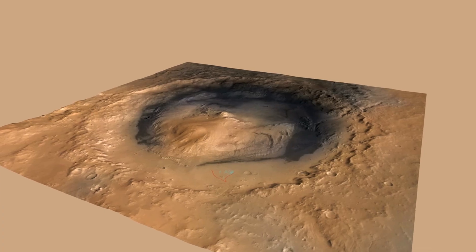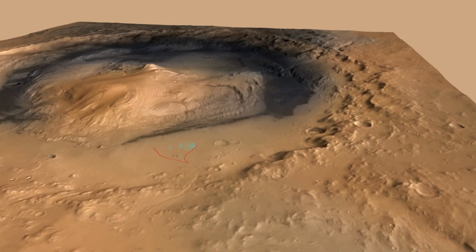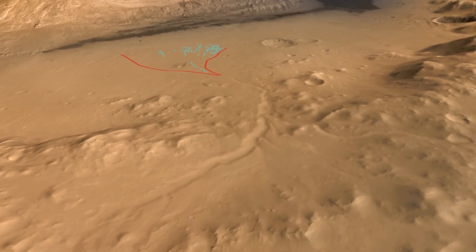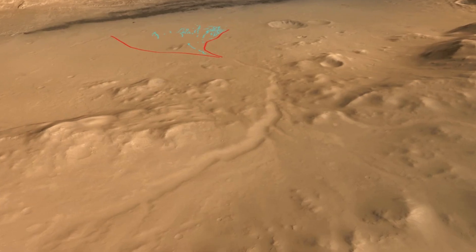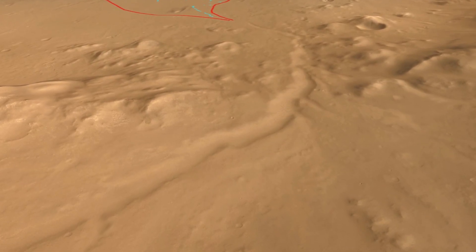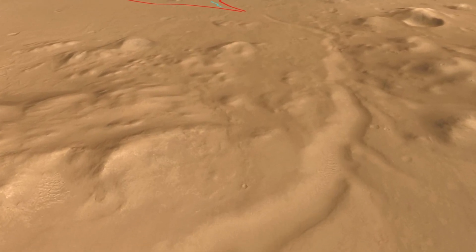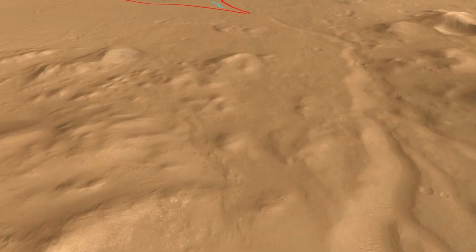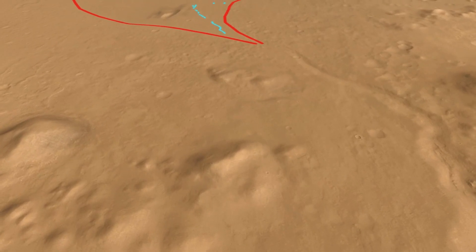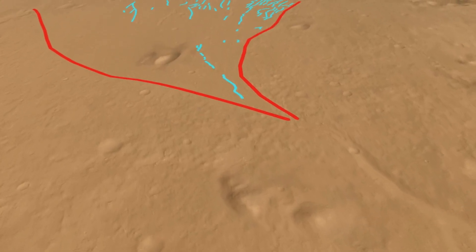This is Gale Crater, and we're flying in toward the Curiosity landing site. On the image, you'll see red lines delineating the boundary of an alluvial fan, and the blue delineates fossil channels. In the foreground, you'll see a canyon that's some 18 kilometres long, 30 metres deep, and 600 metres wide. That sediment was eroded and deposited into a fan-shaped deposit by a series of channels — here we count about 24 separate fossil channels that played a role in building the fan.